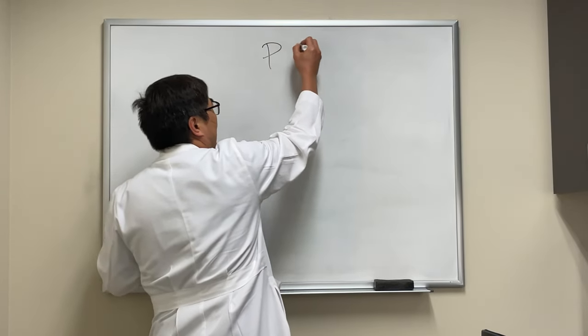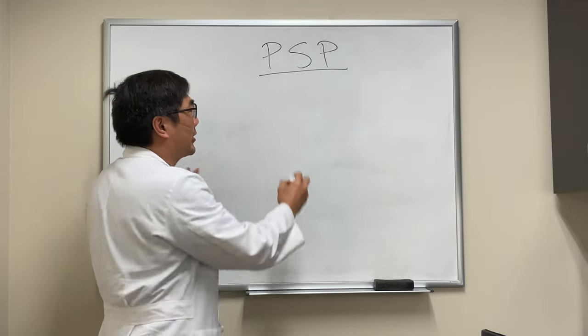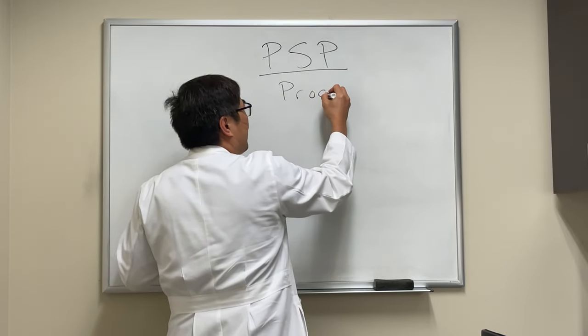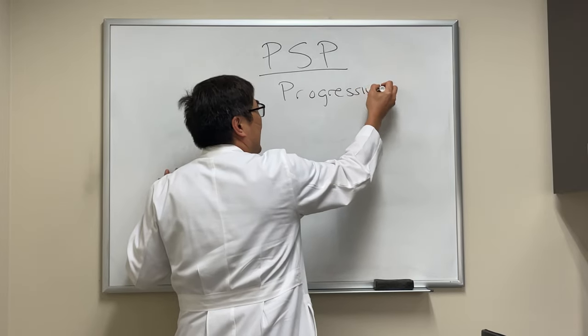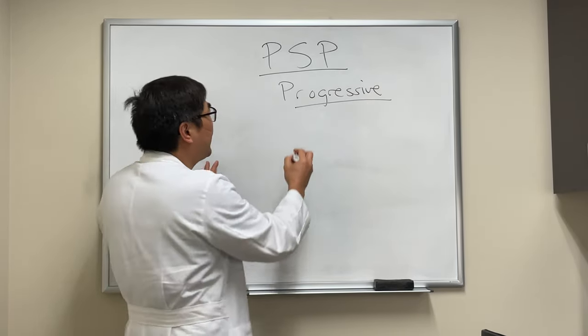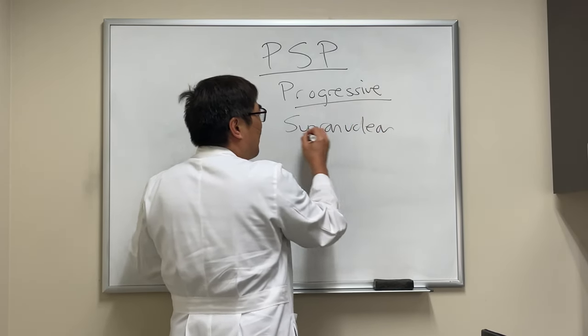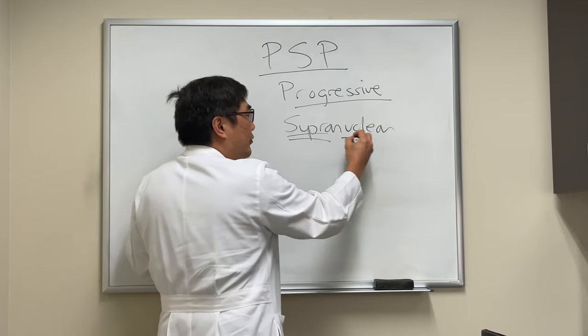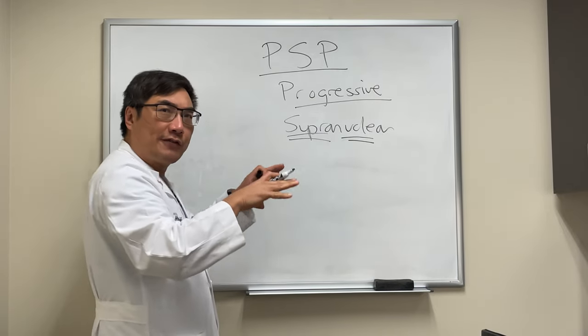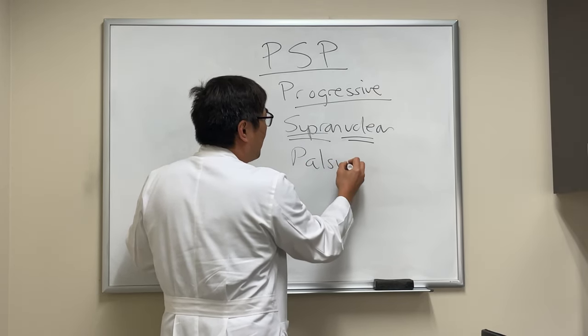Today we're going to be talking about the key and differentiating feature in progressive supranuclear palsy, also known as PSP. It's a progressive neurodegenerative disorder. It's supranuclear — 'supra' meaning above the nucleus — and the nuclei are for moving the eyes. And it's a palsy: the eyes don't move properly.